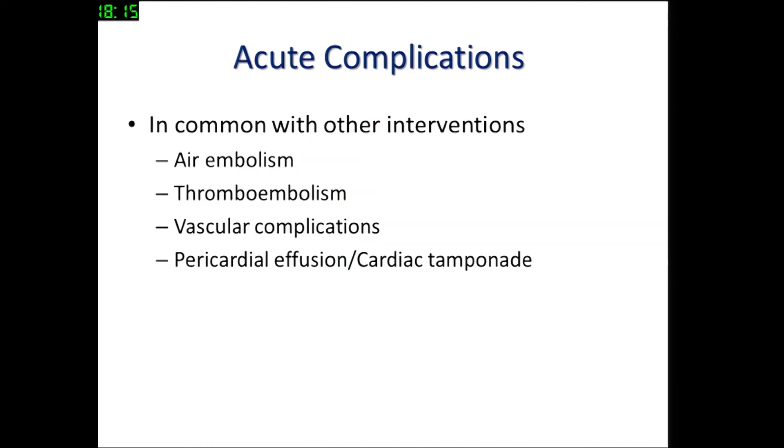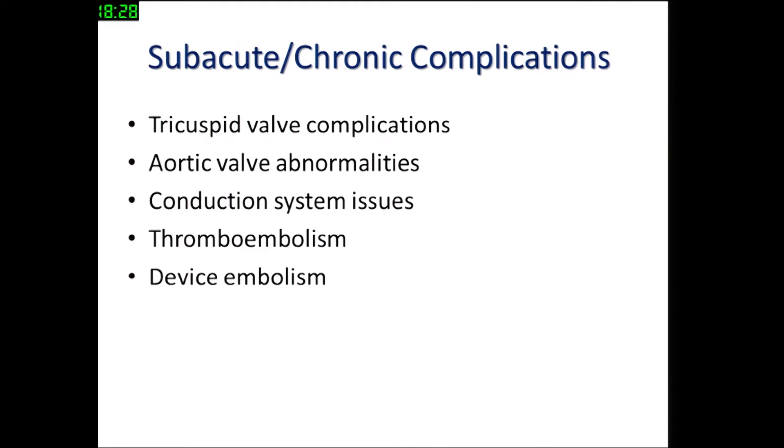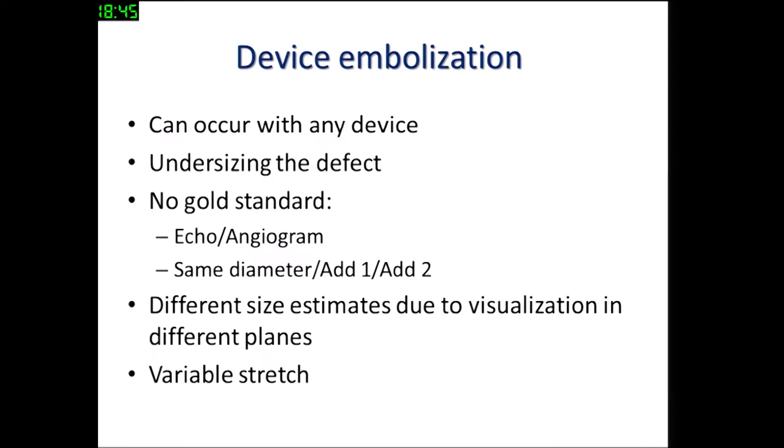Complications common to other interventions as well include air embolism, thromboembolism, vascular complications, pericardial effusion, and very rarely death. Subacute or chronic complications associated with perimembranous VSD closure include tricuspid valve complications, aortic valve issues, conduction system issues, occasionally delayed thromboembolism, and very rarely delayed device embolization.